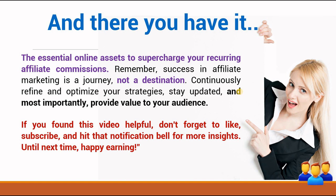And there you have it — the essential online assets to supercharge your recurring affiliate commissions. Remember, success in affiliate marketing is a journey, not a destination. Continuously refine and optimize your strategies, stay updated, and most importantly, provide value to your audience. If you found this video helpful, don't forget to like and subscribe and hit that notification bell for more insights. Until next time, happy earning.